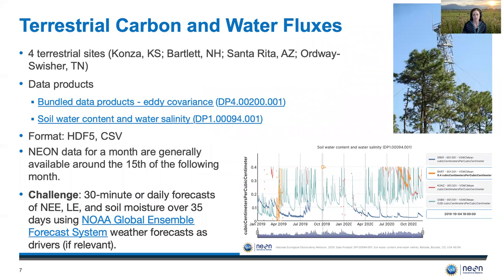For the terrestrial carbon and water fluxes challenge, the team has chosen four terrestrial sites and two data products, one of which is actually a bundle of many different data products all named under eddy covariance variants. On the bottom right is a graph over the last two years of soil water content for the four sites chosen. The data formats are HDF5 and CSV respectively, and NEON data for a month are generally available around the 15th of the following month. The challenge is to provide 30-minute or daily forecasts of net ecosystem exchange of carbon dioxide, latent heat flux of evapotranspiration, and soil moisture over 35 days using the NOAA GEFS weather forecasts as drivers.